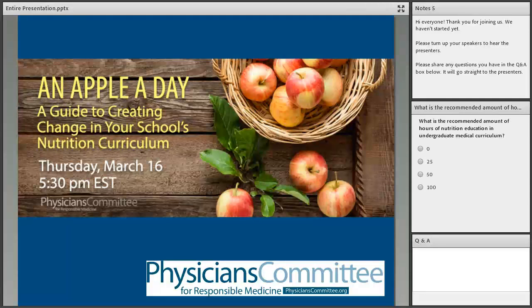Welcome everyone, thank you for joining us and signing up for this webinar — 'An Apple a Day: A Guide to Creating Change in Your School's Nutrition Curriculum.' This webinar is hosted by the Physicians Committee for Responsible Medicine, a national nonprofit with more than 12,000 physician members and over 150,000 members total. We promote a plant-based diet to prevent and reverse chronic lifestyle diseases and create educational resources for physicians and their patients.